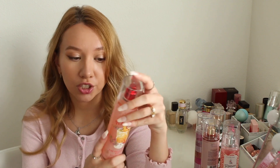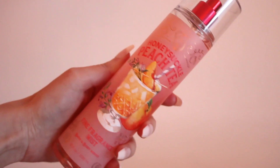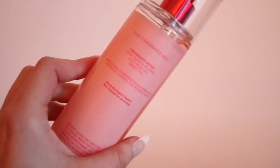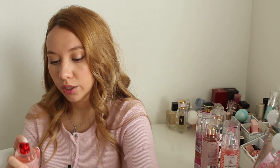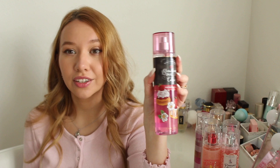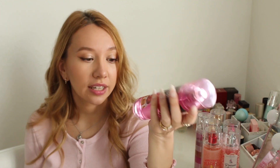Next I have Honeysuckle Peach Tea, also from the summer collection, with notes of honeysuckle blooms, juicy peaches, and sweet tea. This smells like peach tea to me. I love peach notes — I feel like Pretty as a Peach is a bit more of a fresh peach scent, but this one is also really good. The only thing is, if you don't like the tea note, you probably won't like this one.